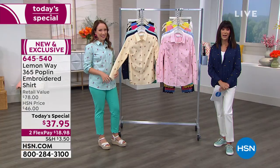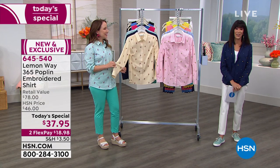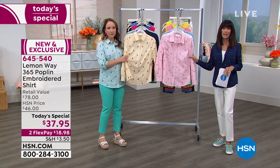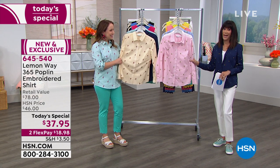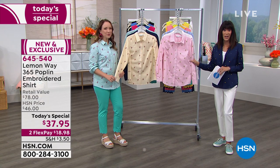$37.95 and we are streaming live on Facebook, so come in and join us and let us know what you love about Lemon Whey. If you're one of the lucky ladies who already received this shirt when we offered it in the past — part of that 4.6 stars making this a customer pick — we would love to hear from you as well.